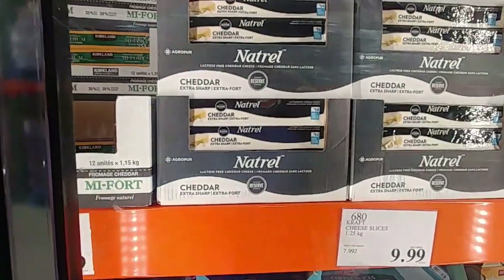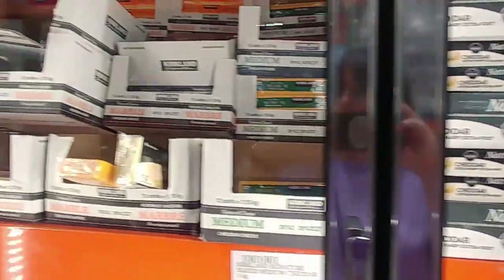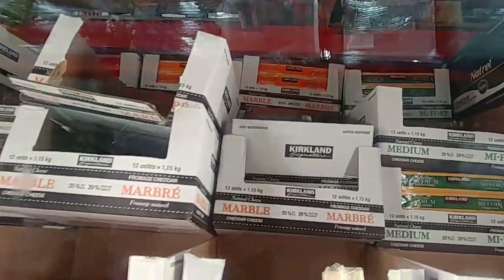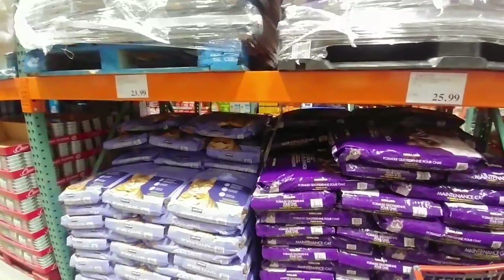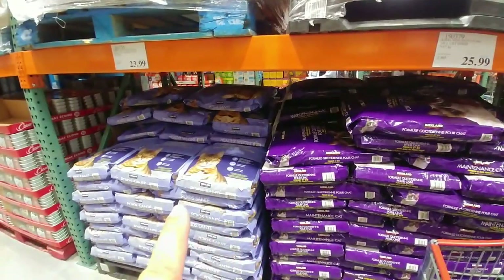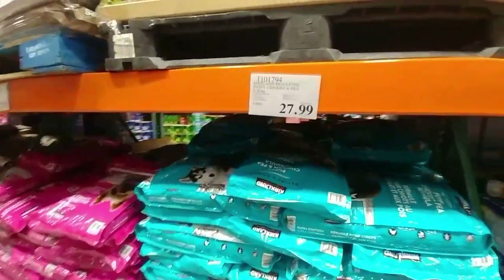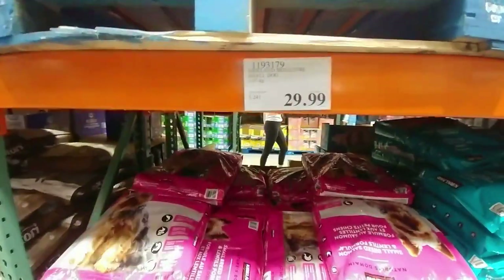There's also a lactose-free extra sharp variety — the natural is $17.99. They had marble, medium, and old cheddar; I think those were $24.99 and are now $25.99. I picked up some of those. Just checking out the prices on the Kirkland cheese selection here.